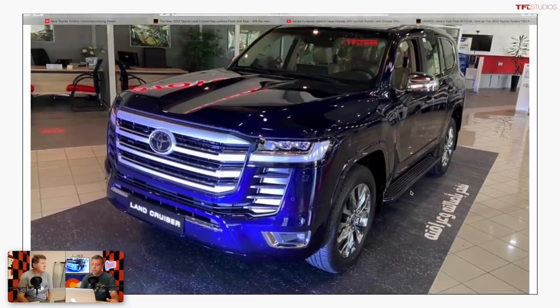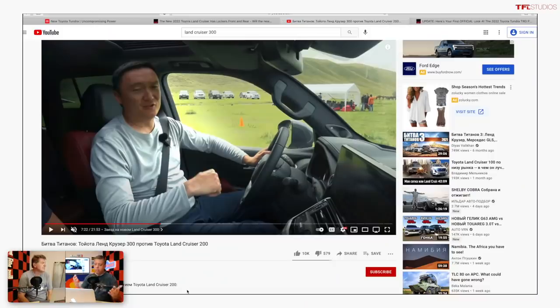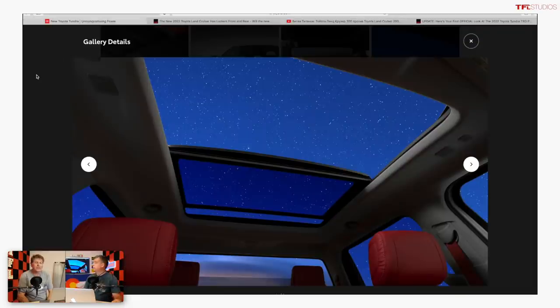A viewer named Bjorn sent us some images of the new Land Cruiser 300 series, which shares a lot of its chassis with the new Tundra. We also have a recent review of the 300 series. Toyota hasn't given us specs on the Tundra — no sizing, power, or towing — so we're guessing that components on the new Land Cruiser will also make their way to the new Tundra.